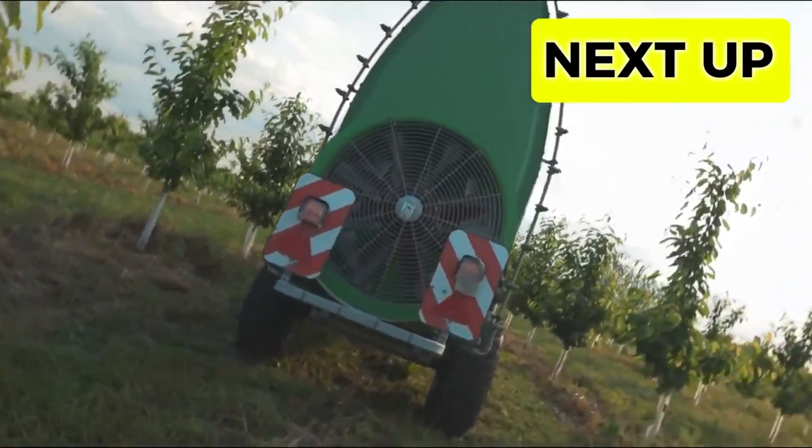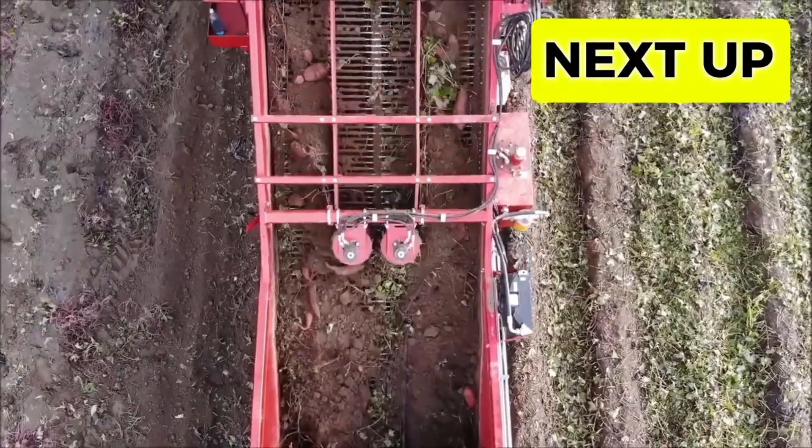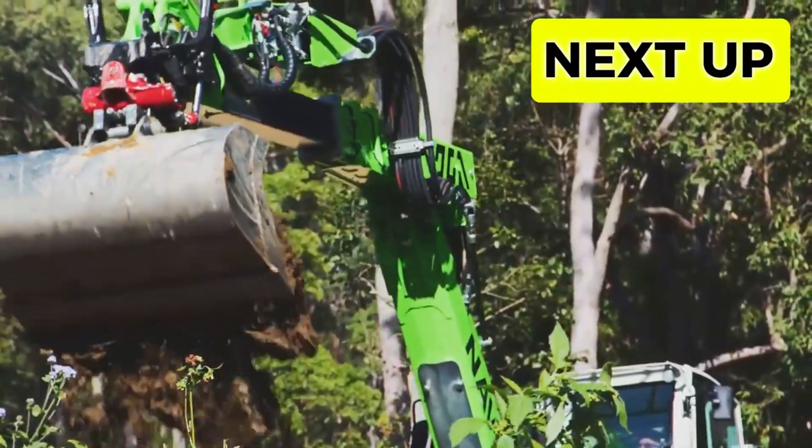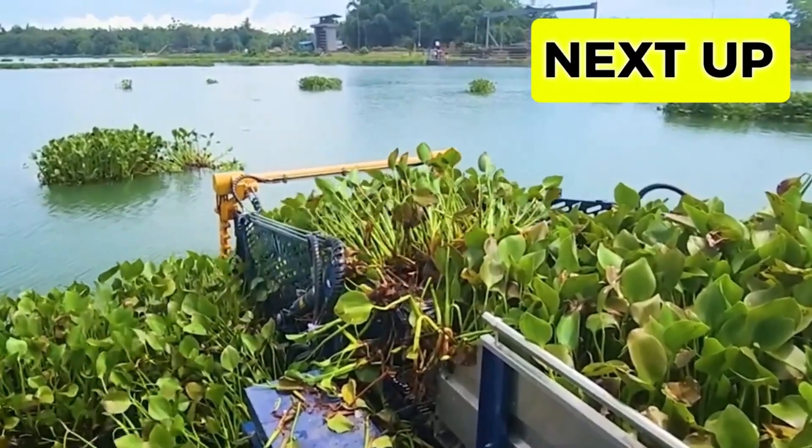Hey guys, welcome to Mighty Machine Masters, where we discuss some of the best cutting-edge machine technologies. This episode will explore the most amazing industrial machines working at peak efficiency, so let's get right to it.